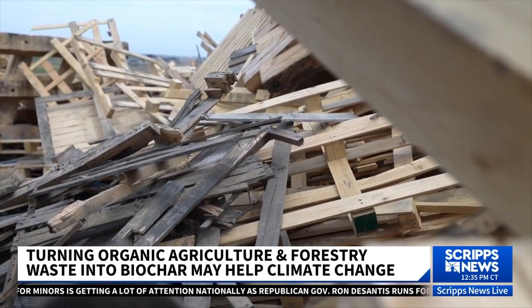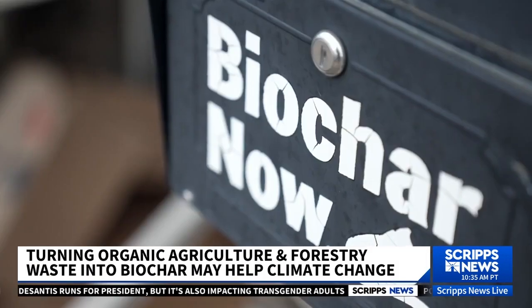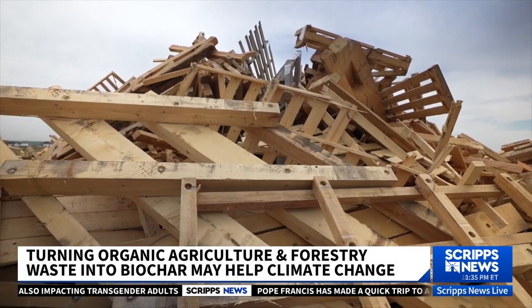What biochar now does is we take non-merchantable waste wood and other organic matter and we convert it through a chemical reaction called pyrolysis into a pure carbon. James Gaspard is the CEO of Biochar Now. We're taking a product that has no other market — we're creating a market for it.